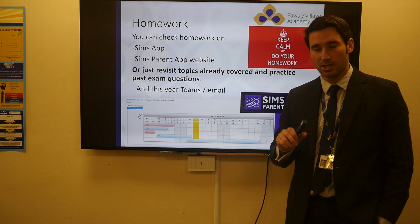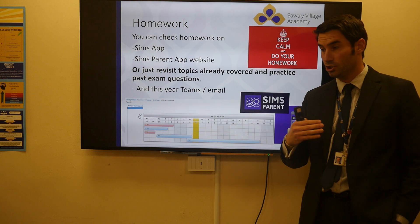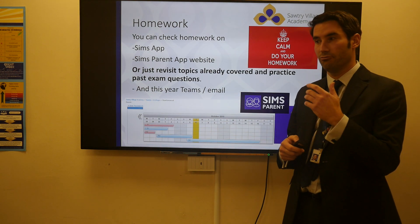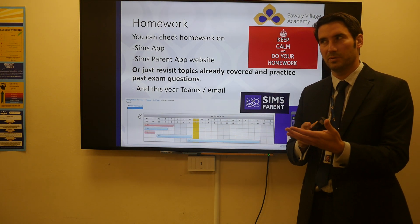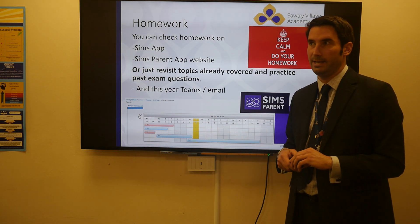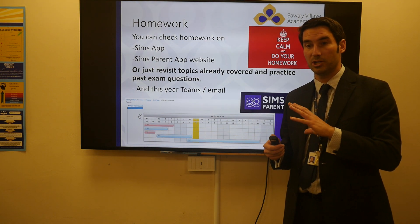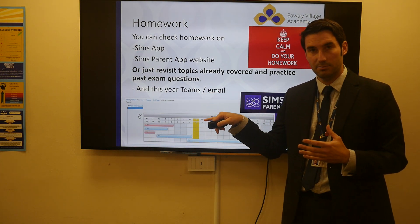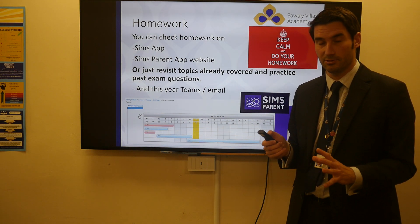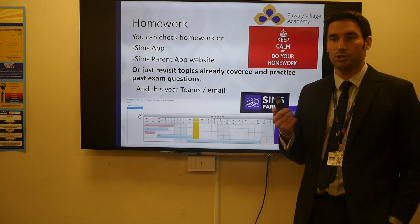Homework still comes thick and fast. Two ways to look at it: number one is the SIMS app — hopefully parents have it, students can get it. If you need it downloading, just contact us and we'll send you the link. Really nice to just check up on what's been done. Haven't got any homework? Well, you have — app says so. You'll also hear the words Teams, Microsoft Teams and emails. Especially if we're not in, students should be checking Teams and emails definitely and also keeping an eye on the app. They are told in lessons what their homework is, it's no surprise, but we do forget sometimes. So keep a track on that and make sure we're on top of it.